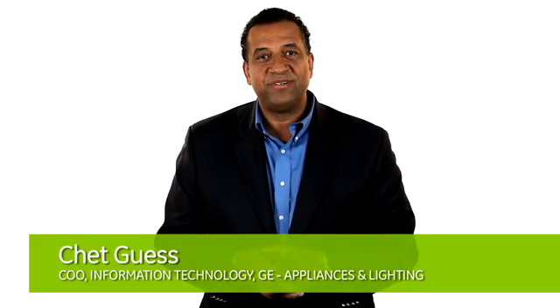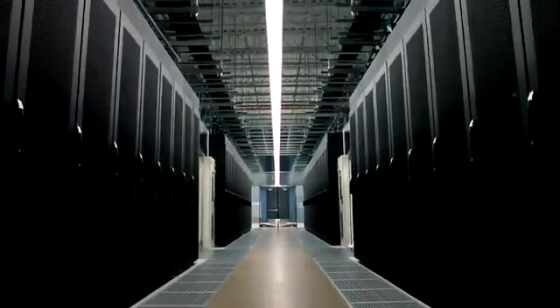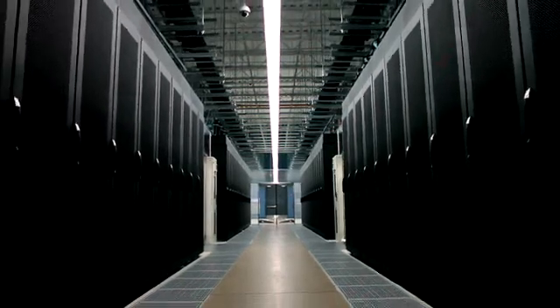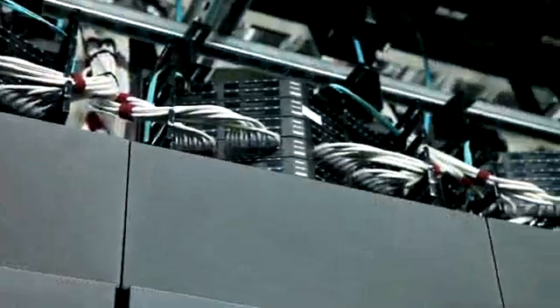This data center is a real investment in our future. Built for high density computing with the use of virtualization, this new data center will give us more than four times the capacity of our old data center. This will give us the flexibility to rapidly adapt and change to new market requirements and customer needs, and a 25 plus year trajectory of growth in this business.